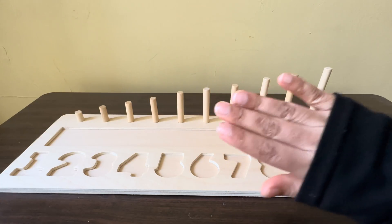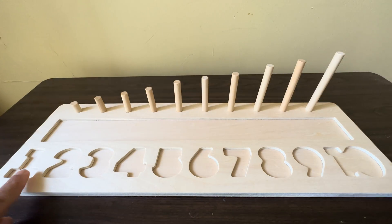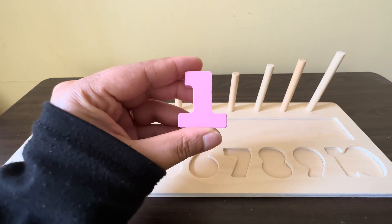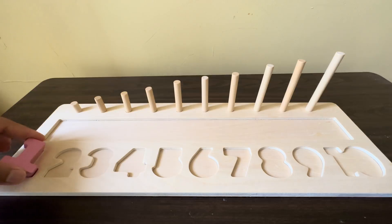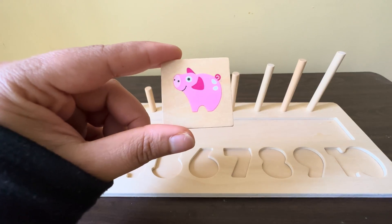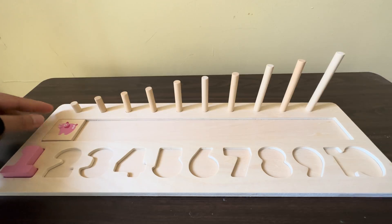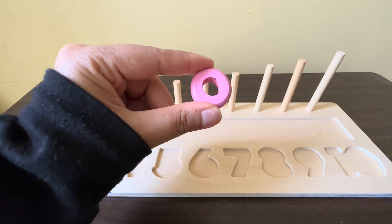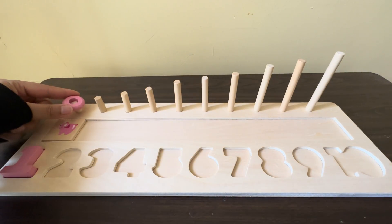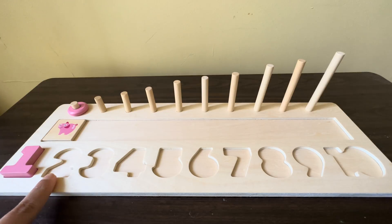Hello, how are you today? We learn counting numbers and colors. Can you tell me please, counting starts from which number? Yes, number one! We have one light pink color piggy. We have one light pink circle.